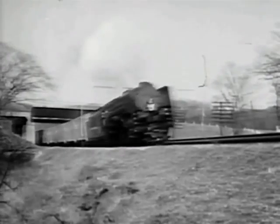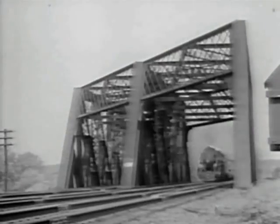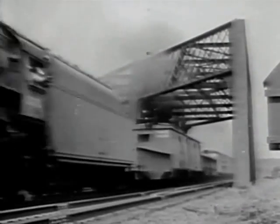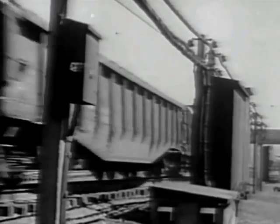The operation of fast freight service makes it impractical to hold loaded cars until a full train can be made up for a single destination. Therefore, trains are dispatched from terminals on a definite schedule. Redistribution of the cars is handled at key points in classification yards, where new trains are started and run directly to their destinations.